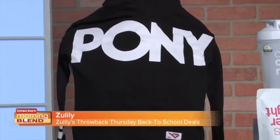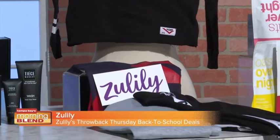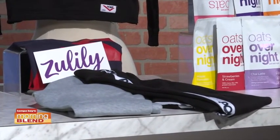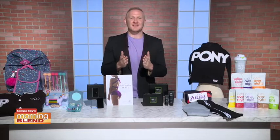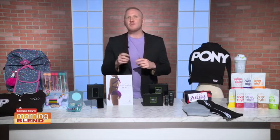From the past, Zulily is having throwback sales, celebrating back-to-school essentials from the nineties at nineties prices through August 22nd. Shop retro-inspired gear like this pony tracksuit that's both stylish and functional with throwback low prices to match. You'll be reminiscing as your kids prepare for back to school — prices start at just $9.99. You can purchase them on Zulily.com or on the back-to-school page on the Zulily mobile app.